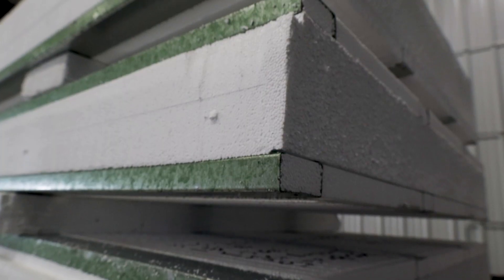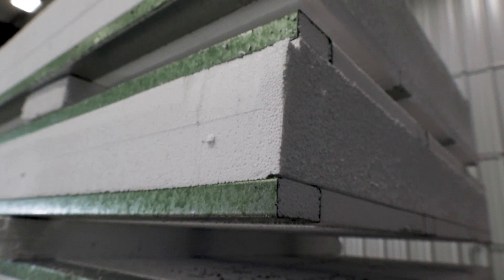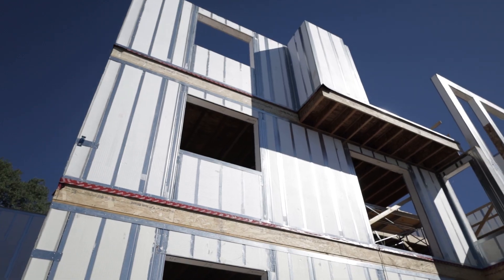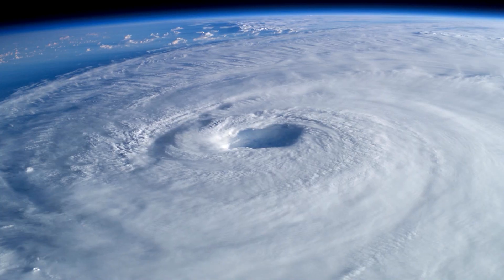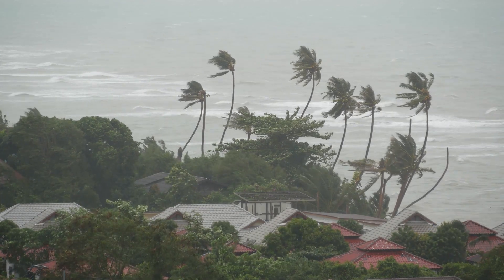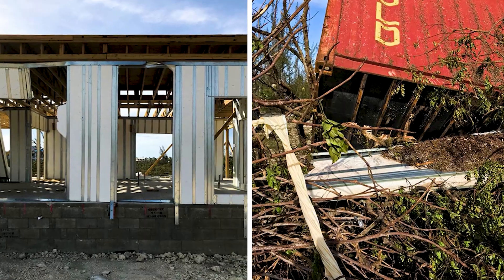Secondly, the EPS or GPS core of an ice panel is a key element when dealing with increased wind speeds. This allows the wall to flex when being hit with strong wind speeds, rather than fighting the force and being damaged. An ice panel project in the Bahamas withstood Hurricane Dorian in 2019, with the only damage reported being caused by debris flying into the structure. Besides this issue, the ice panels stayed upright.